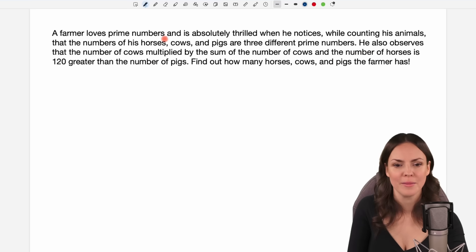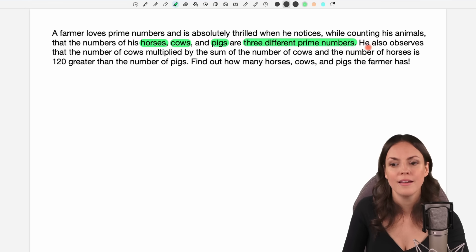A farmer loves prime numbers and is absolutely thrilled when he notices, while counting his animals, that the numbers of his horses, cows and pigs are three different prime numbers. He also observes that the number of cows multiplied by the sum of the number of cows and the number of horses is 120 greater than the number of pigs. Find out how many horses, cows and pigs the farmer has.